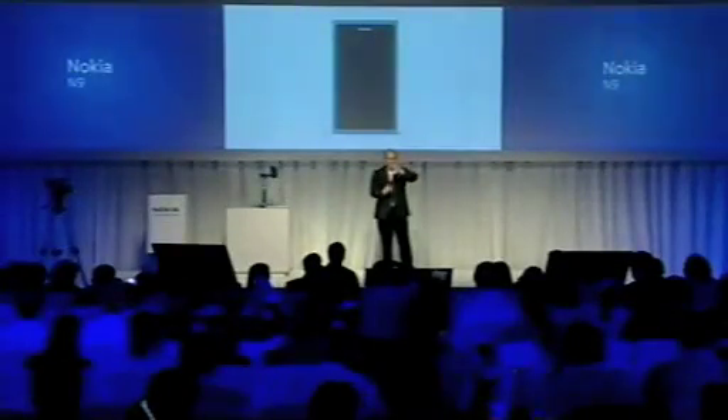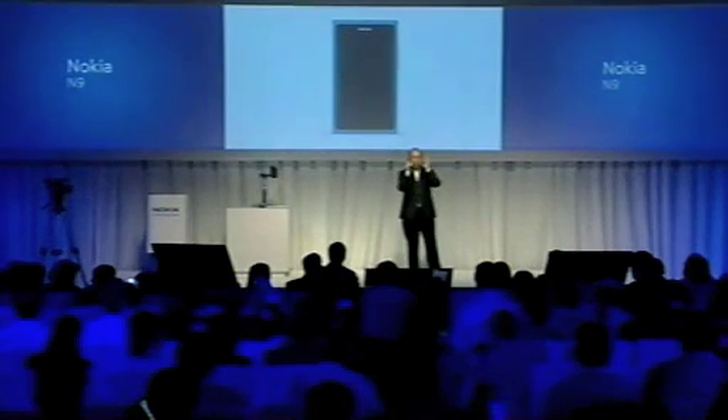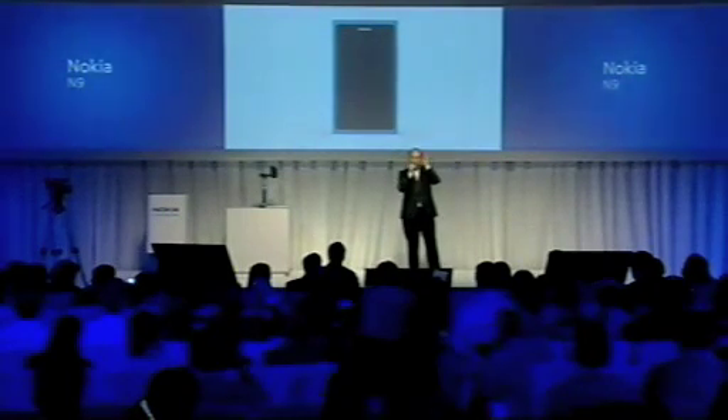I'm especially proud of the craft we applied to the industrial design of the N9. Take a look at the front. It's a hard rectangle, beautiful color on the sides framing the display. And when you look at it from the front, it seems almost severe, like a real hard rectangle. You expect the product to be like a box with hard edges, but nothing could be further from the truth.